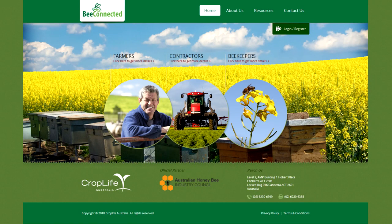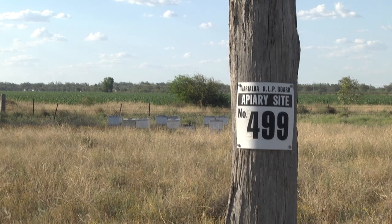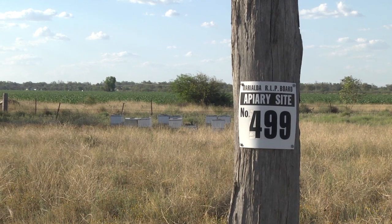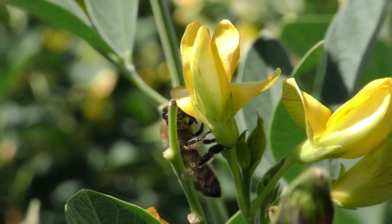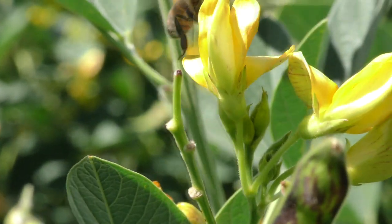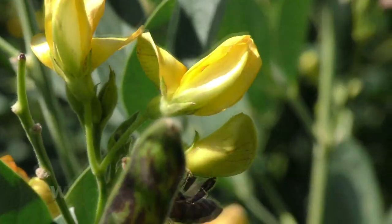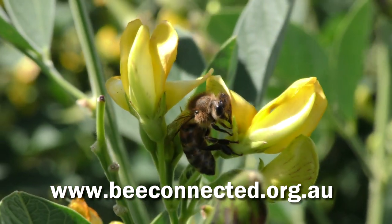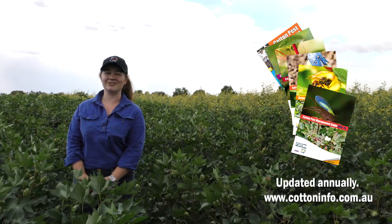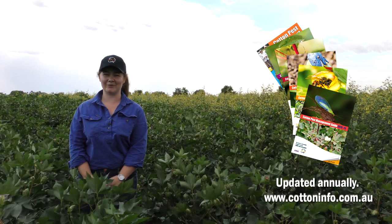Bee Connected is a nationwide, user-driven smartphone app and website that enables collaboration between beekeepers, farmers and spray contractors to facilitate best practice pollinator protection. For more information and to participate in the Bee Connected service, go to www.beeconnected.org.au. You can also find more information in the CottonInfo Cotton Pest Management Guide.